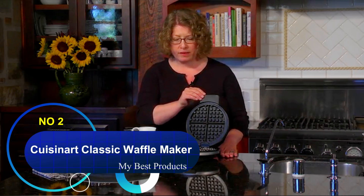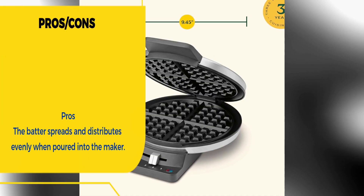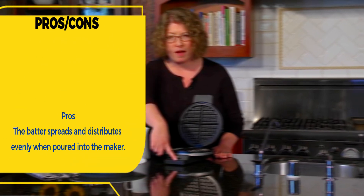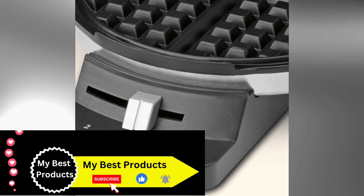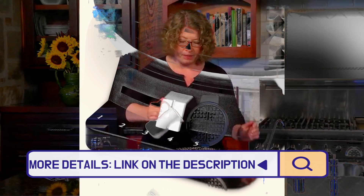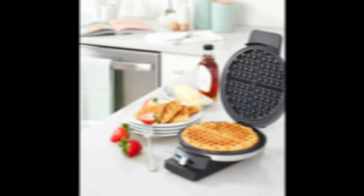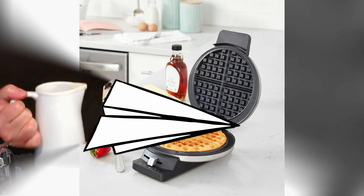Number two: Cuisinart Classic Waffle Maker. As our best value pick, this waffle maker has everything you need to make quality waffles without spending a pretty penny. Housed in brushed stainless steel, the compact model cooks waffles quickly and allows you to remove them smoothly thanks to a nonstick baking plate with four quarters. We love the five browning settings for customization and the red and green indicator lights that let you know when your breakfast is ready.